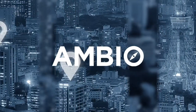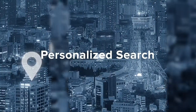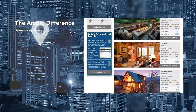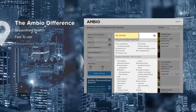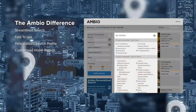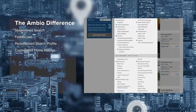Ambio revolutionizes search through personalization enabled by gathered property information. Ambio's game-changing software streamlines the process. In five minutes, renters quickly create an intelligent, personalized search profile that enables customized home ratings to match their specific needs, and displays and sorts the renter's must-have and nice-to-have feature matches.